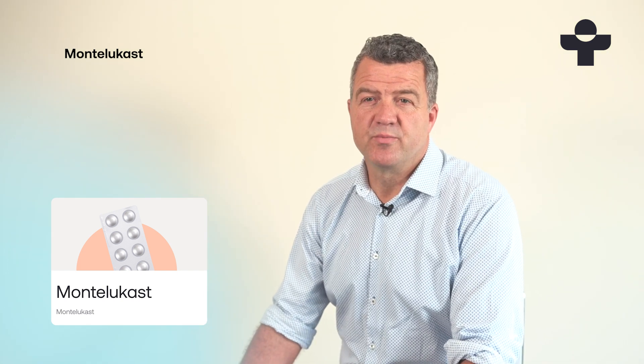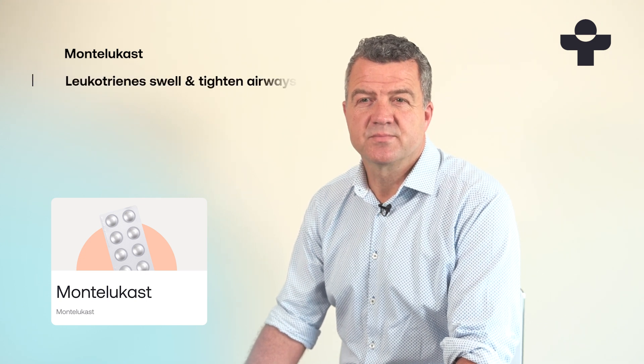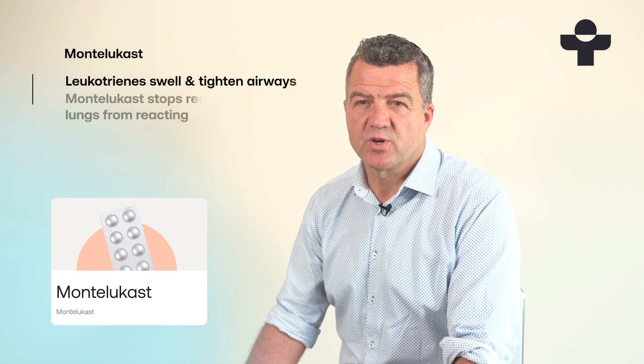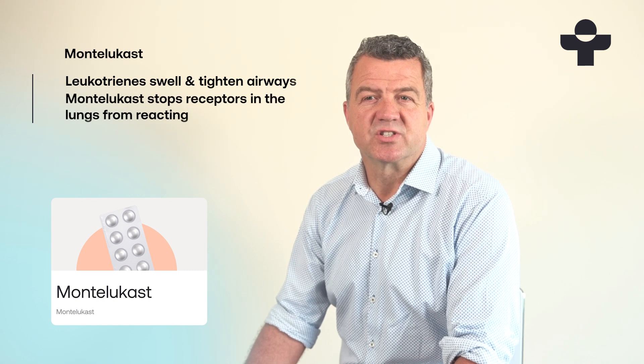When your asthma is triggered, your immune system releases molecules called leukotrienes that make your airways swell and tighten. Montelukast works by stopping the receptors in your lungs from reacting to these molecules, which helps prevent allergies and asthma.